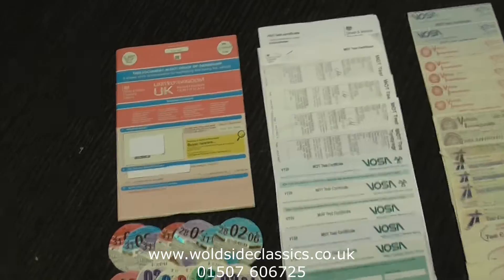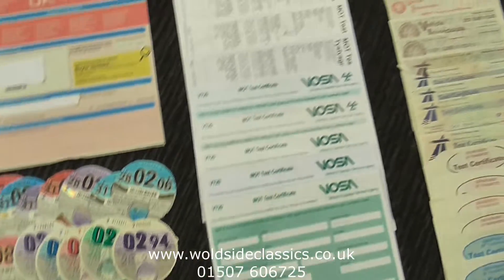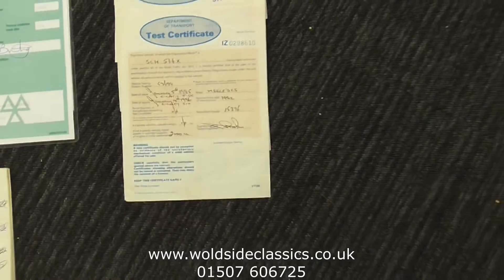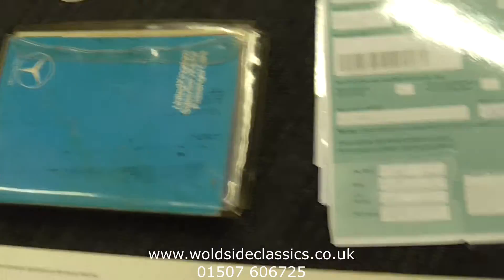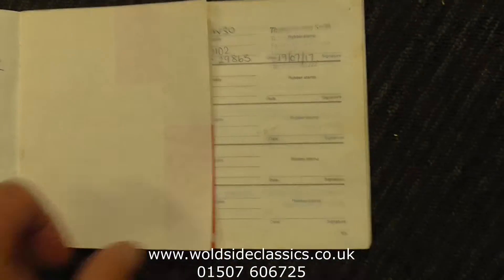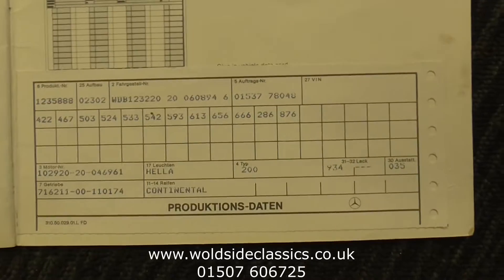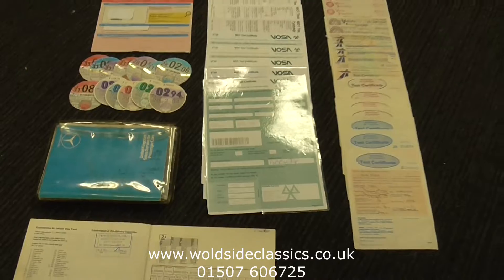Paperwork for the Mercedes 200: we've got the V5 registration document showing two former keepers, a load of old tax discs, 32 MOT certificates going back to 1985 — which was the first one — and the original service book and book pack showing all the services of the vehicle up to 2017. Also in the back is the data card. A nice rack of history for a lovely old car.